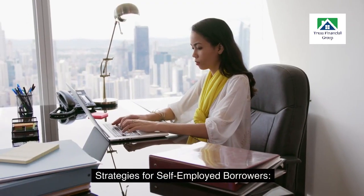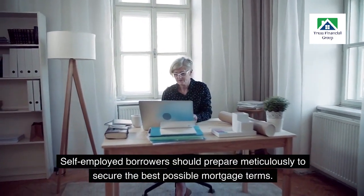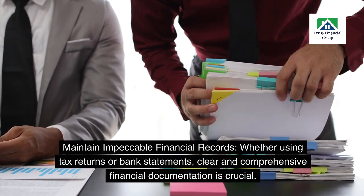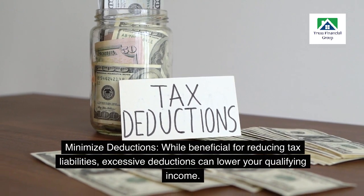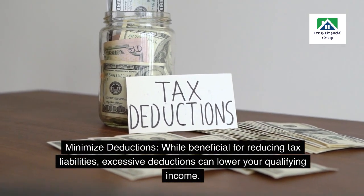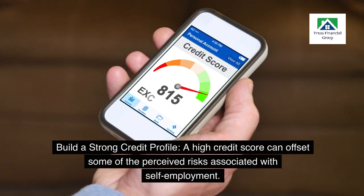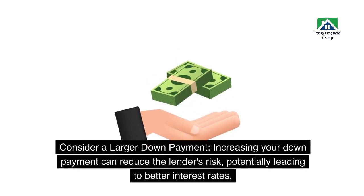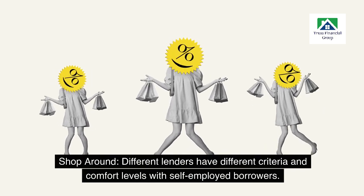Strategies for self-employed borrowers: self-employed borrowers should prepare meticulously to secure the best possible mortgage terms. Maintain impeccable financial records — whether using tax returns or bank statements, clear and comprehensive financial documentation is crucial. Minimize deductions: while beneficial for reducing tax liabilities, excessive deductions can lower your qualifying income. Build a strong credit profile: a high credit score can offset some of the perceived risks associated with self-employment. Consider a larger down payment: increasing your down payment can reduce the lender's risk, potentially leading to better interest rates. Shop around, as different lenders have different criteria and comfort levels with self-employed borrowers.